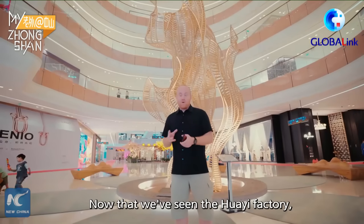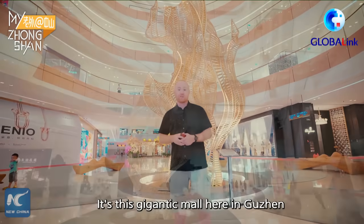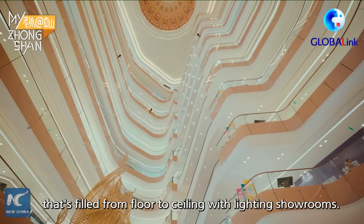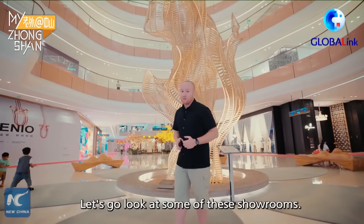Now that we've seen the Huai factory, we've come to the Huai Lighting Plaza — a gigantic mall here in Gujin filled from floor to ceiling with lighting showrooms. This is an amazing place to look around. Let's go look at some of these showrooms.